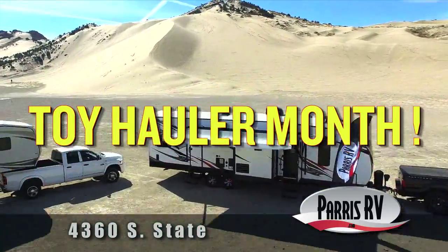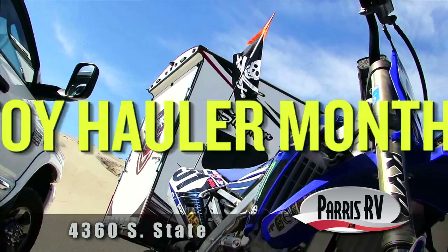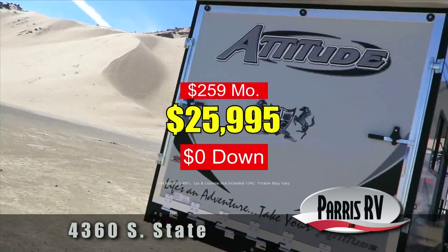It's Toy Hauler Month at Paris RV. Don't let these four toy hauler deals get away. Choose the right toy hauler for you at only $25,995 or $259 a month with zero down.